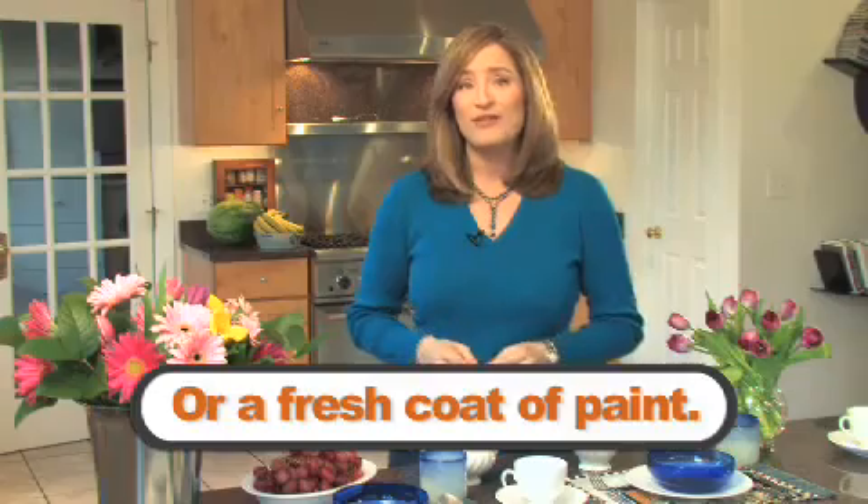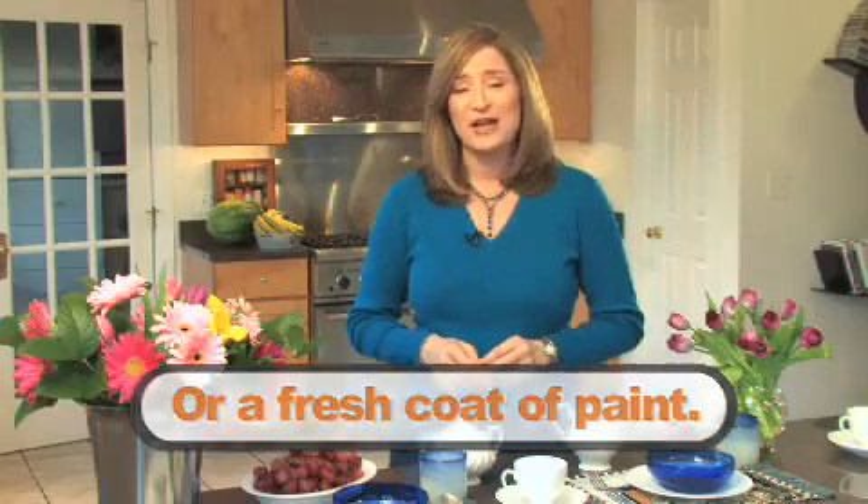Here's another idea: try putting a fresh coat of paint on the walls for a splash of color. Staging your home doesn't have to take a lot of time, and it doesn't have to cost a lot of money. Adding small touches to your bedrooms and bathrooms can make a huge difference, and it'll help you sell your home faster for more money in any market.